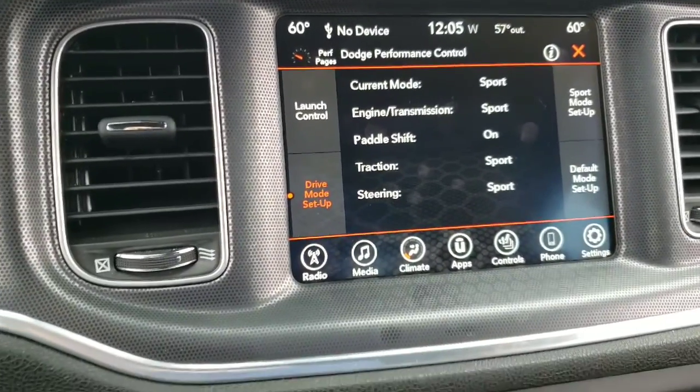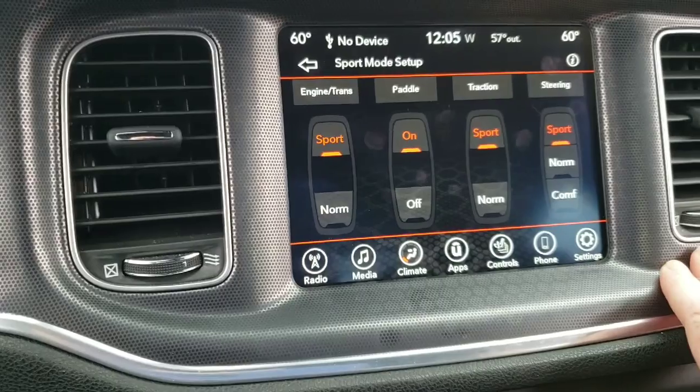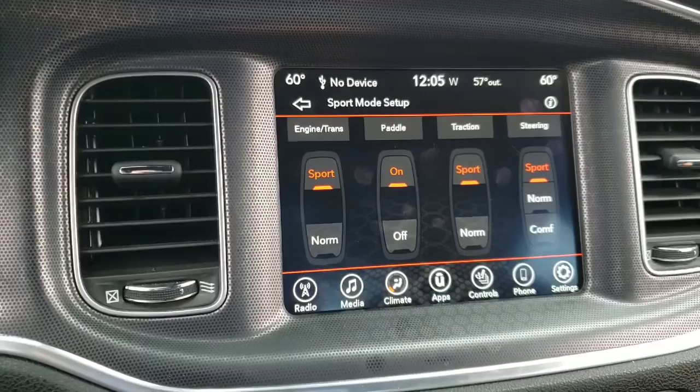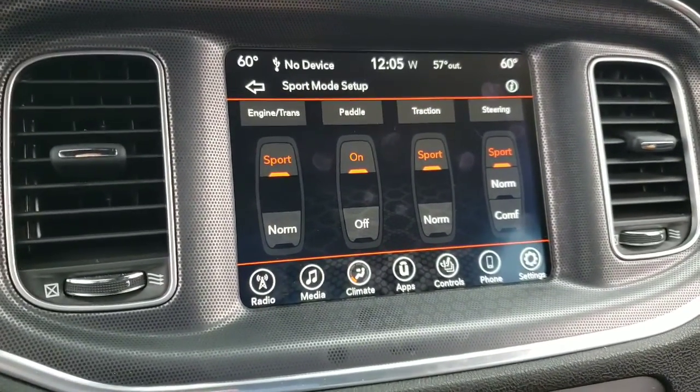This is the sport track mode. You can go into different setup modes right in here — whether you want the engine, the paddle shifters, the traction control, and the steering in sport mode or normal mode. Just some pretty cool features you can go in depth with in here as well.